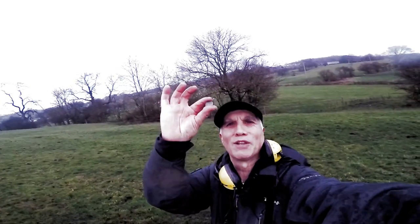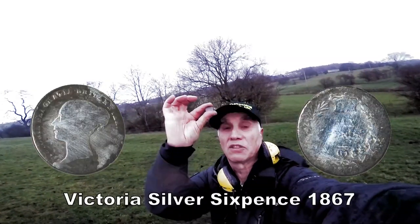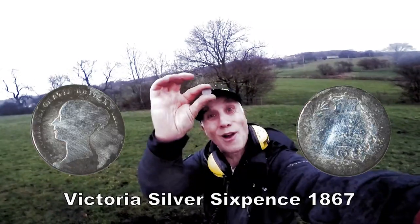And another bit of silver - a silver sixpence. Not sure what it is, could be quite older than Victorian. But let's clean it all up and find out!